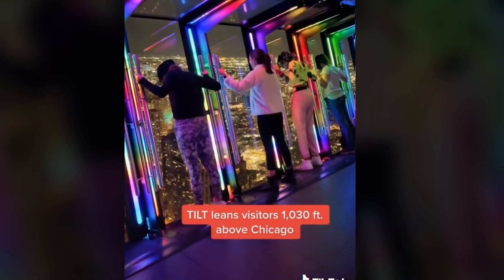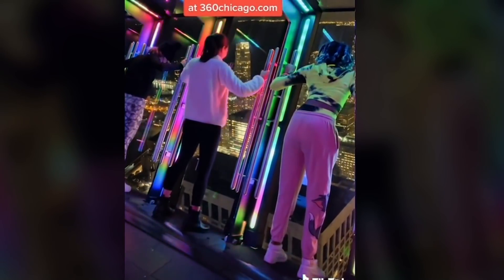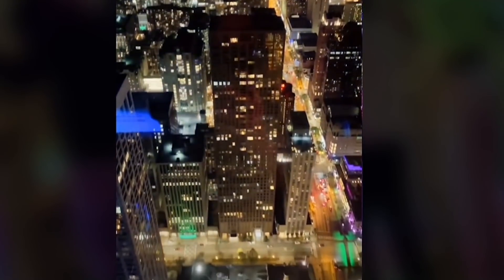94 floors above Chicago is the 360 observation deck, tilting you over the edge of the building with crystal clear glass that we all just hope won't break.